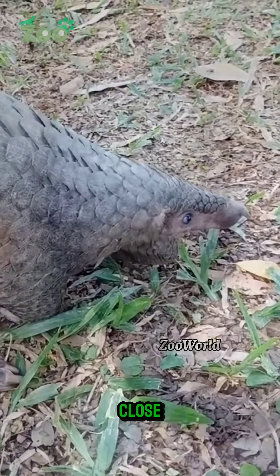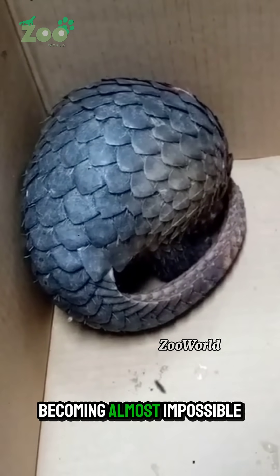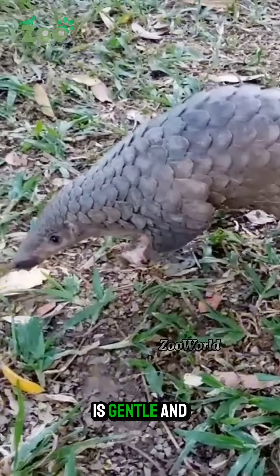When danger comes close, the pangolin simply curls into a tight ball, becoming almost impossible for predators to break through. Despite its armored appearance, the pangolin is gentle and shy.